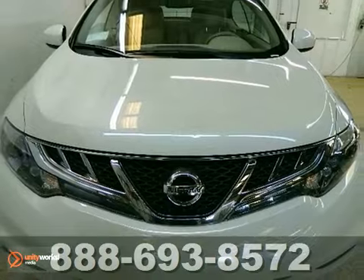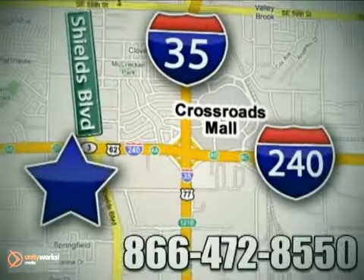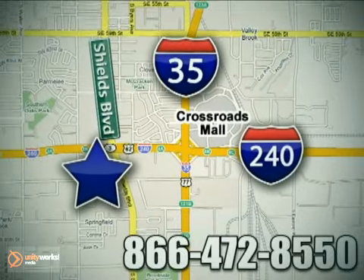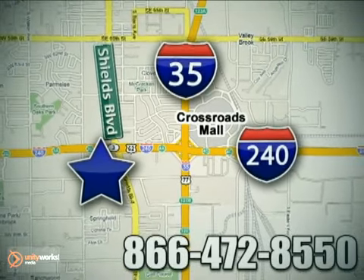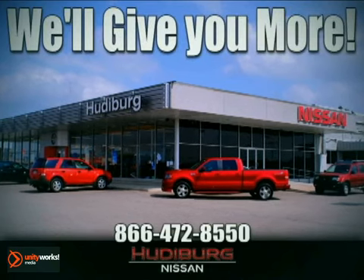Come in for a test drive today. Call or stop in today. We are conveniently located one block west of I-35 on I-240 in Shields in Oklahoma City. Remember, you can count on Hudeburg. We'll give you more.